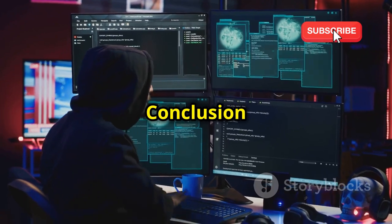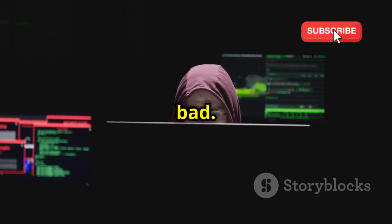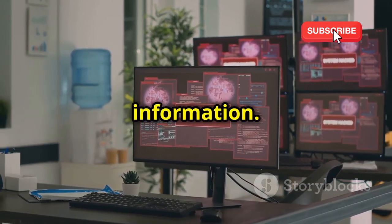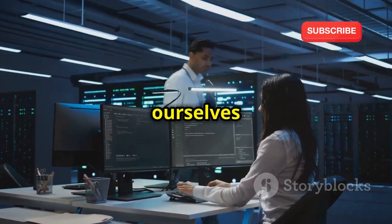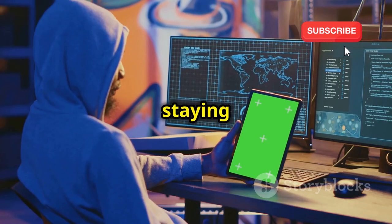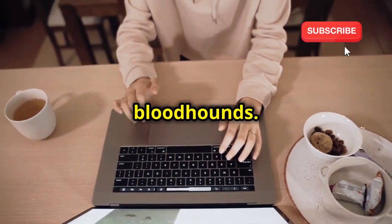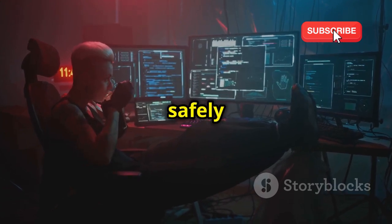Hound is a powerful tool that can be used for both good and bad. In the hands of ethical hackers, it's an invaluable asset for improving security. In the wrong hands, it can be used to exploit vulnerabilities and compromise sensitive information. By understanding how Hound works and the techniques hackers use, we can better protect ourselves from their digital advances. Remember, knowledge is your best defense. By staying informed, implementing strong security practices, and using tools like VPNs, you can minimize your risk and stay one step ahead of the digital bloodhounds. The digital world can be a dangerous place, but with the right knowledge and tools, you can navigate it safely and confidently.